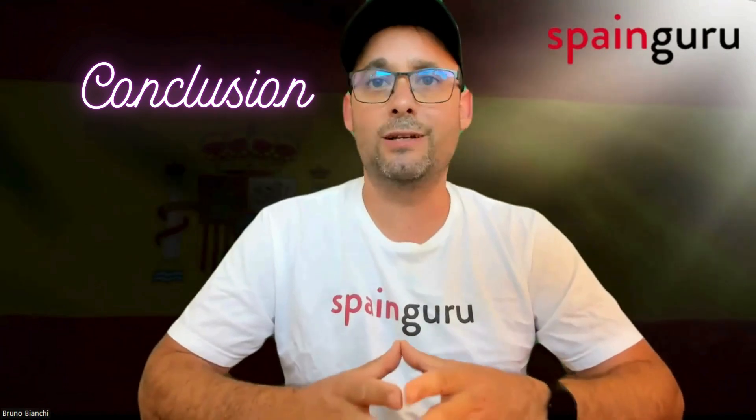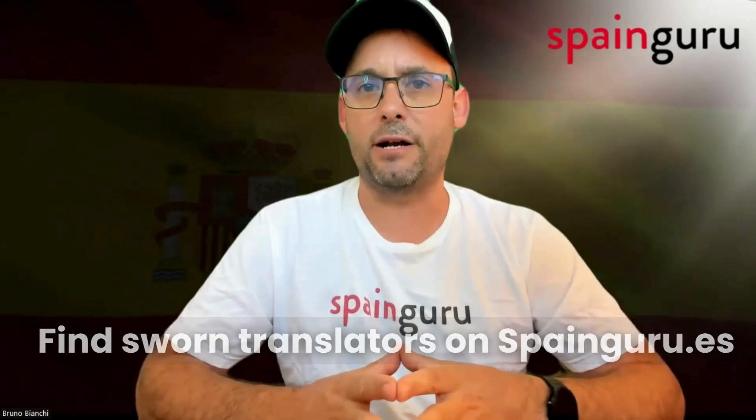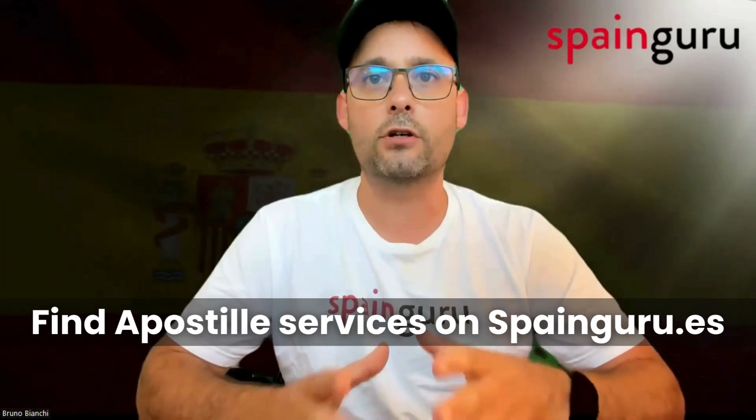In summary, auxiliares de conversación aiming to transition to the Digital Nomad Visa in Spain do not have to wait until the 60-day period before their TIE expires. You can and should consider applying as soon as you decide to make the switch, provided that you continue to legally reside in Spain under your current status.